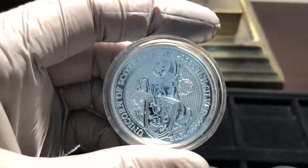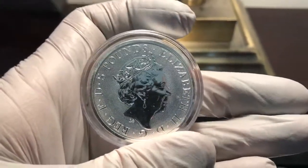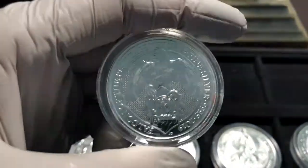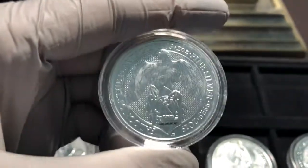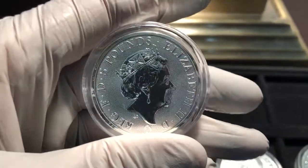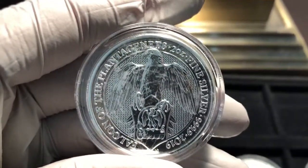The fifth issue — the Unicorn of Scotland — interesting little design there; the backside looks similar to the Black Bull of Clarence. Then the sixth one, the Falcon of the Plantagenets — the case on this one is just ugly, I need to get a better case. But the coins themselves — the rounds — have done very well for the quality and price. For the small over-spot premium I paid, I can't complain at all. This one kind of looks weird, to be honest; I'm not the biggest fan of this design.